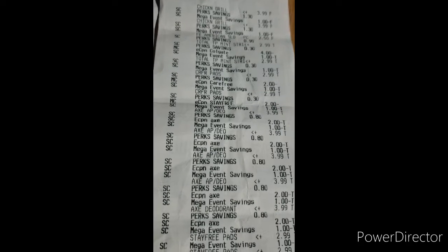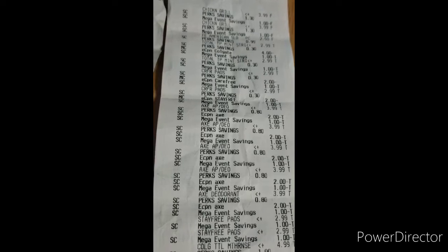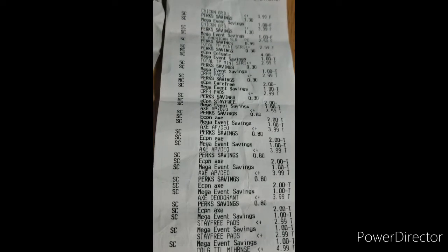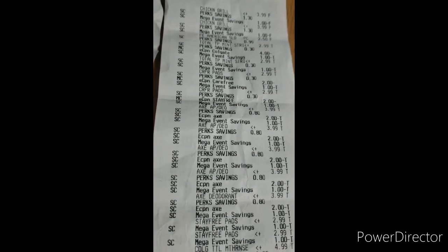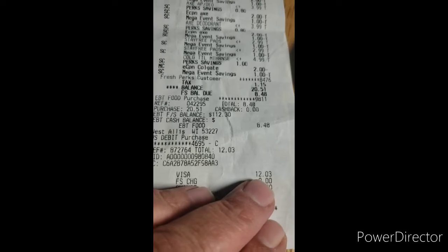That makes them 50 cents each in the end — 50 cents each for Axe products is really good. You can get either the deodorant or select body wash that's part of that deal.